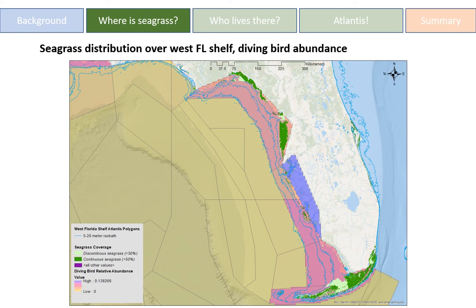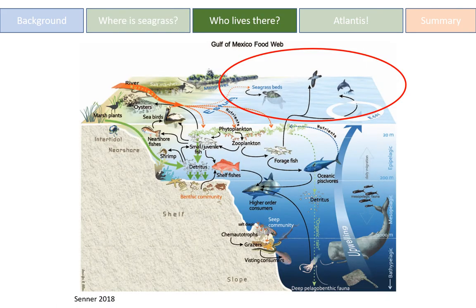This map shows seagrass coverage as discontinuous and continuous just for visualization. I also overlaid our Atlantis polygons over the West Florida shelf along with some abundance information for diving birds, which are a known indicator of seagrass habitat. The darker polygons indicate higher abundance of diving birds, and the lighter colors are lower abundance — there's a clear overlap between their abundance and the seagrass information we have for the West Florida shelf.